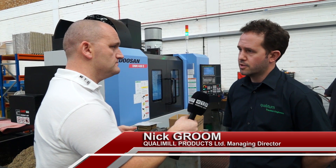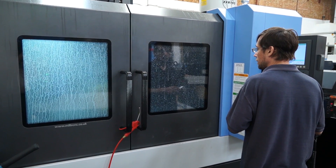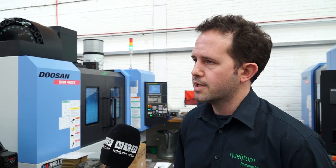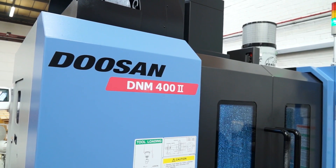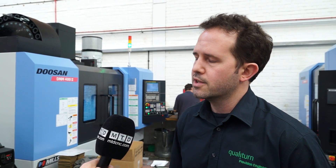So having existing customers that produce turned parts, it seemed an obvious choice to diversify and go into milling. The Quali-Mill brand has been started up and we've bought a couple of Doosan machines to start our journey, and it's going well. Customers are happy and we're offering the same service as we do for turning, but into our milling products.